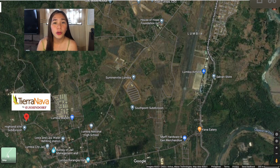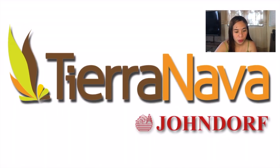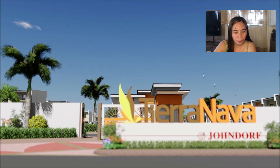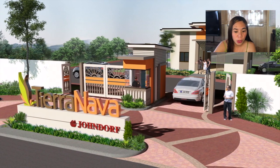It is also near the road going to Paheran Ridge. Its minimum lot area is 40 square meters, floor area is 36 square meters, with provision for two bedrooms, one toilet and bath, and a car park. Welcome here to Tierra Nova of John Dorf Ventures Corporation — this is the architect's perspective of their main gate with 24/7 security and a fenced community.